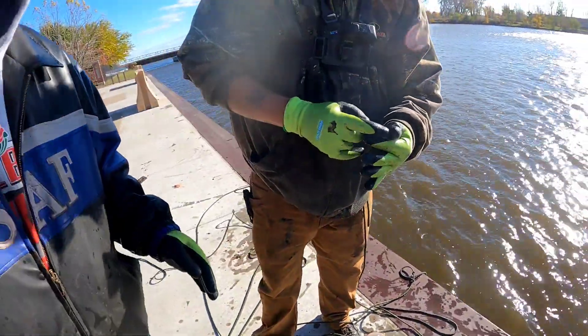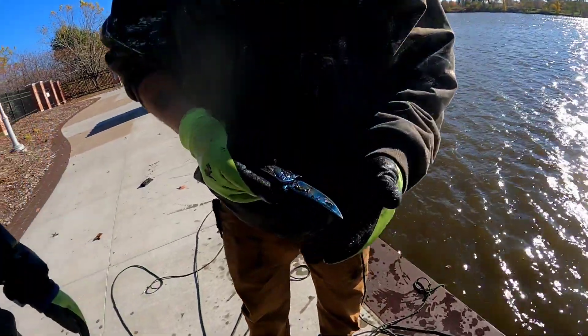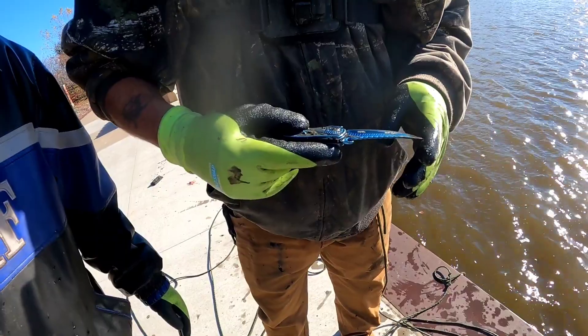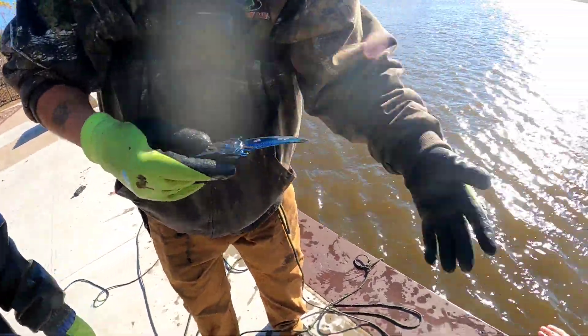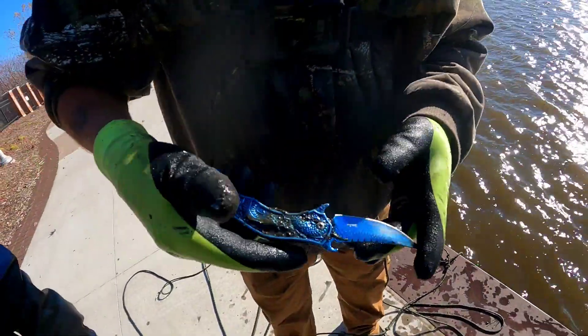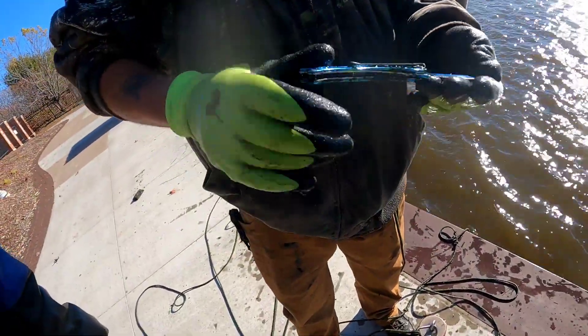Rob found his first knife on video. It was right in front of him. Look at that blade on it. What does that say? Dark Side Blades. That's pretty sweet, dude. Hold that out in the sun — that's sweet.